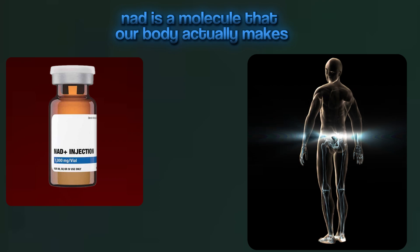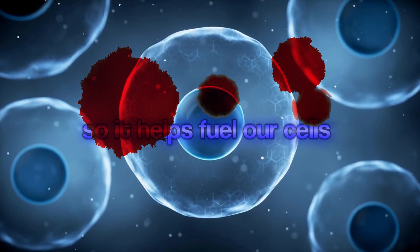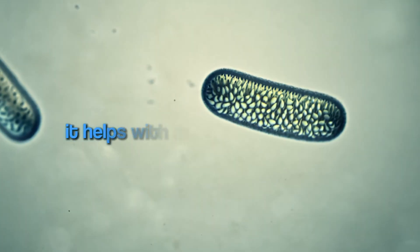So what is NAD? NAD is a molecule that our body actually makes. What is it responsible for? It helps fuel our cells. Our cells are the most basic parts of us. It helps with mitochondrial function. Our cells have several parts to them. The mitochondria from science class is kind of like the powerhouse of the cell. But as we age and due to several different factors, it can slow down our mitochondrial function.